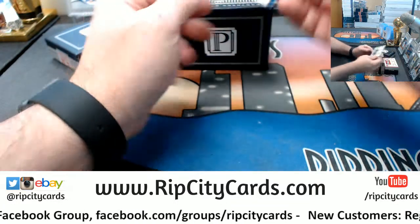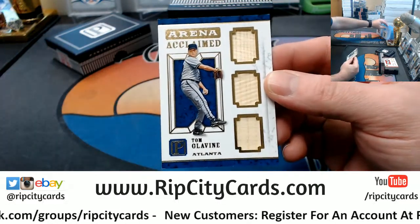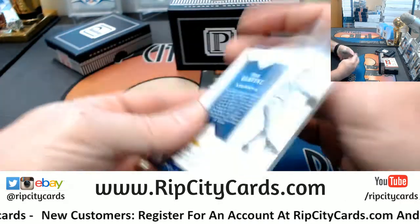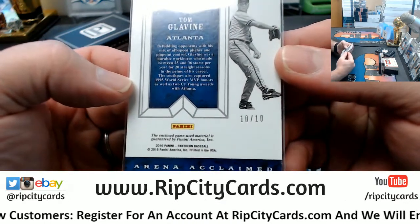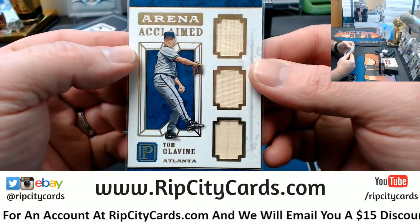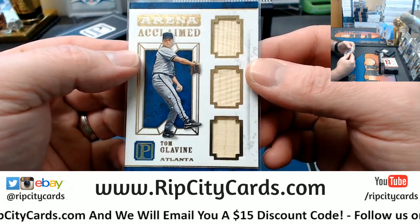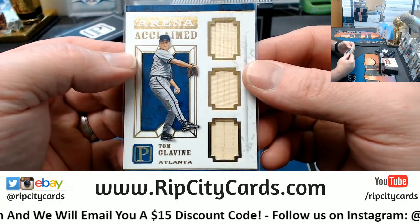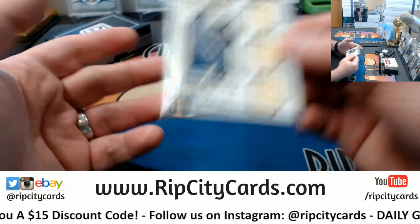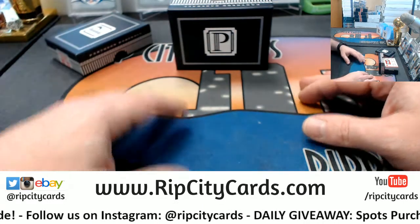We're going to start off with a Tom Glavine Atlanta Braves bat relic — game used for the Glavine. Braves are always strong. I always hated the Braves. I was a Giants fan as a kid, and Atlanta was constantly beating them as NL opponents. When I was young, TBS was like the only channel that showed baseball games, and all they showed was Braves.